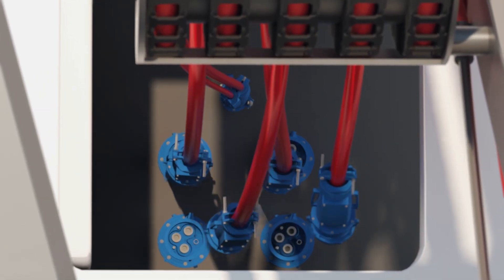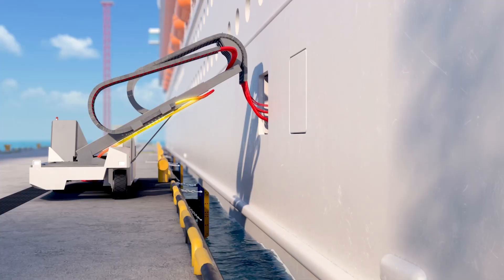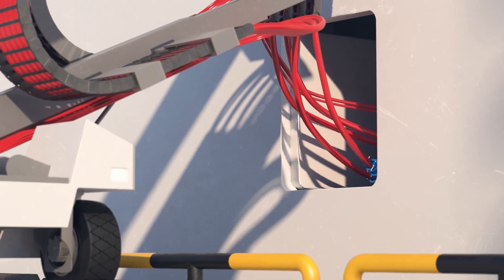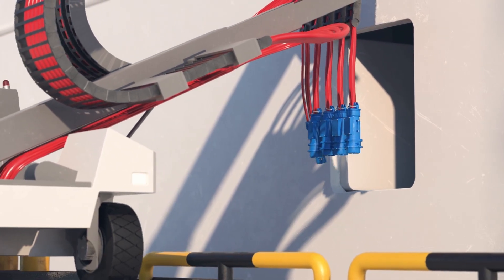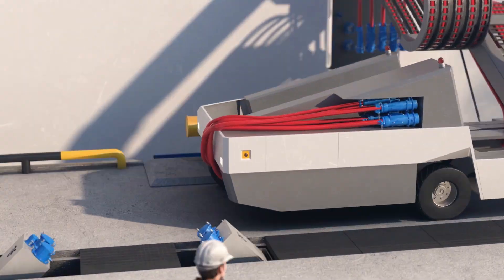The active height compensation system ensures that the unit automatically adapts to the vessel's movements, maintaining a stable connection throughout the process. This lightweight, compact solution keeps the quay clear and organized by concealing cables and the connection cabinet.